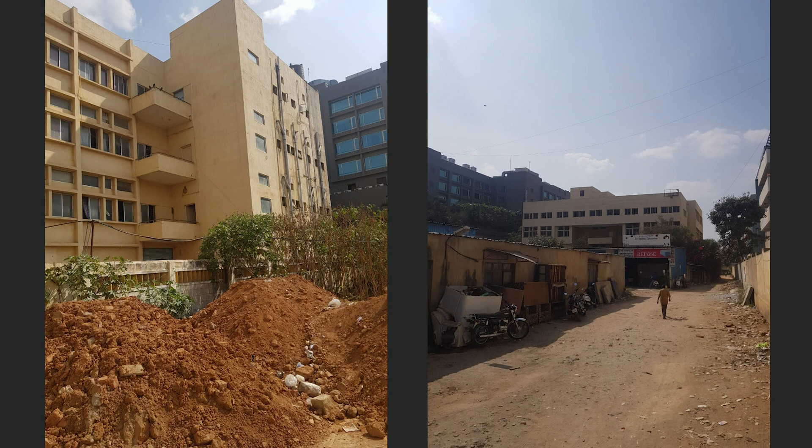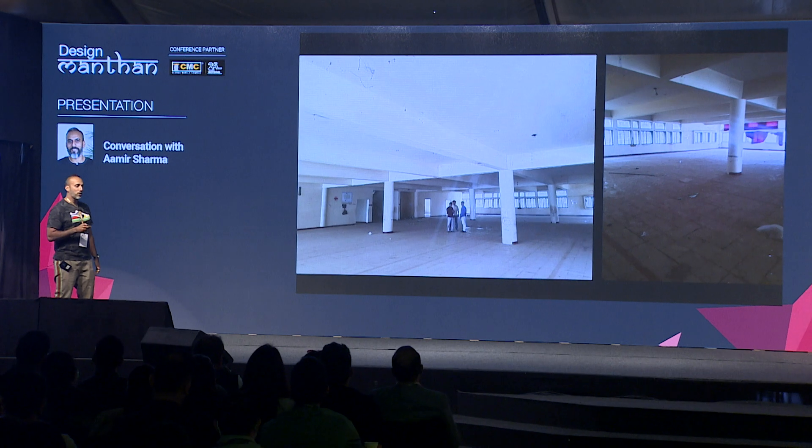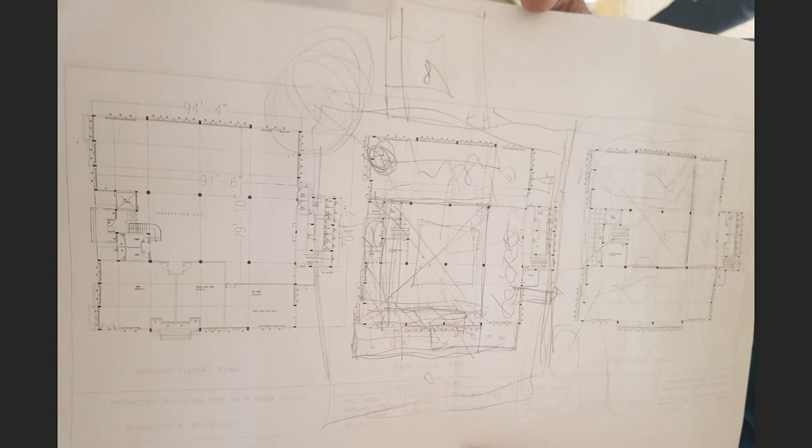Suddenly the 30 crores looked like a minuscule budget and I didn't know what to do. But we did take the project. This is what the place looked like from inside — four levels of concrete with beams, thankfully not a load-bearing structure, because in the 80s a lot of buildings were made load bearing.